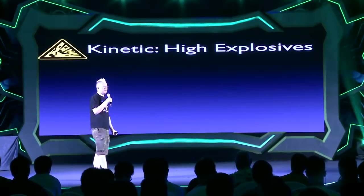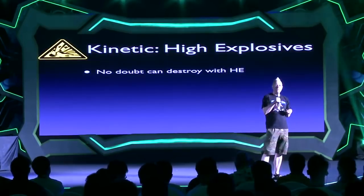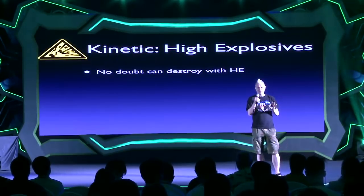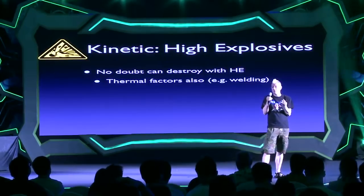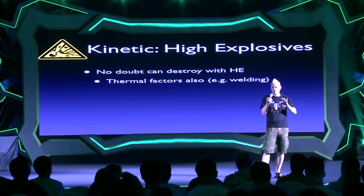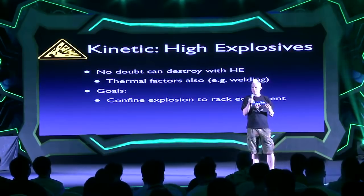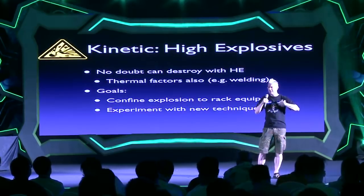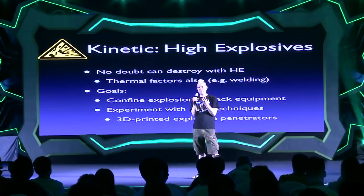But what I'm really interested in for the kinetic method is high explosives — work I've wanted to do for a long time. We know we can destroy a drive with high explosives; we also get thermal factors for free since they get hot too. What we're interested in: can we confine that explosion — keep it in the rack equipment? And this is the bit I really wanted to do for years: experiment with 3D printing high explosive penetrators. That's work that hasn't been done before in the open literature.